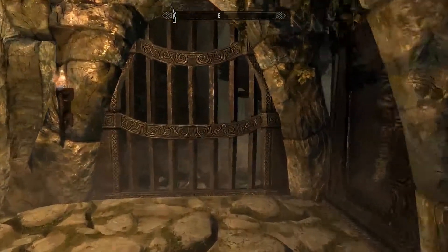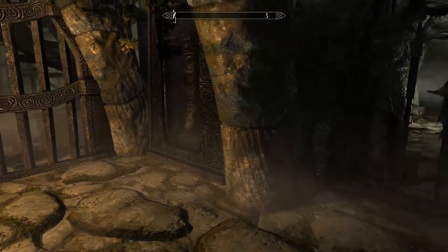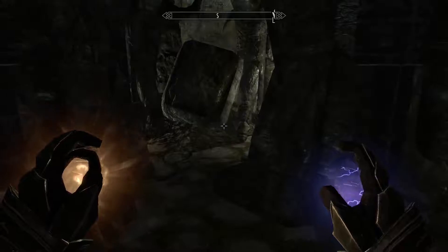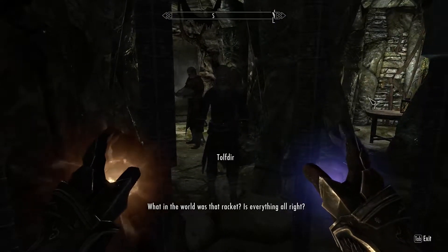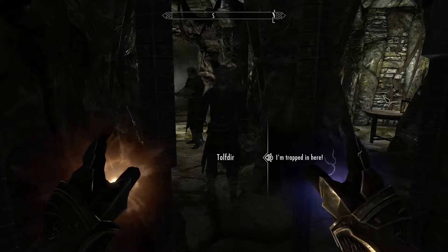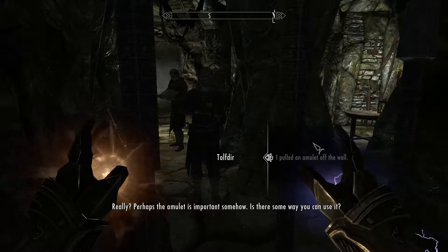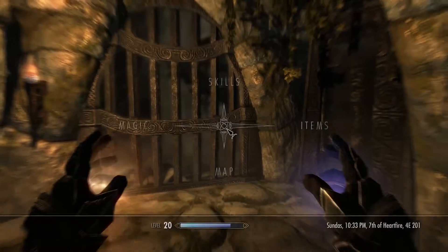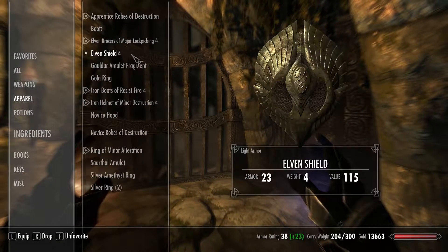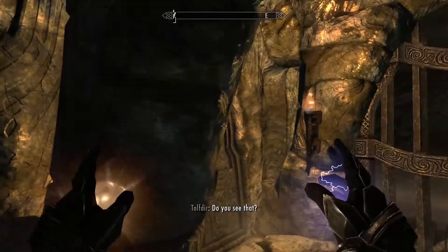We seem to be trapped — maybe that wasn't so good. What in the world is going on? How did that happen? I put an amulet off the wall. The professor says perhaps the amulet is important somehow — is there somewhere you can use it? Good advice: use the amulet to escape the trap. It opened — the Saarthal Amulet. Spells cost three percent less to cast.